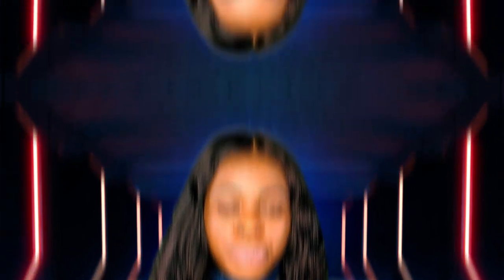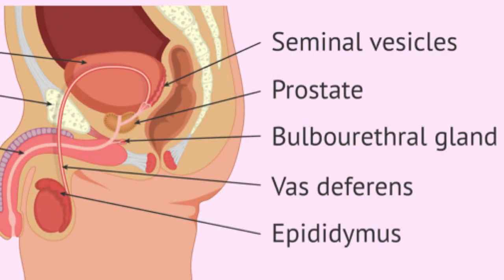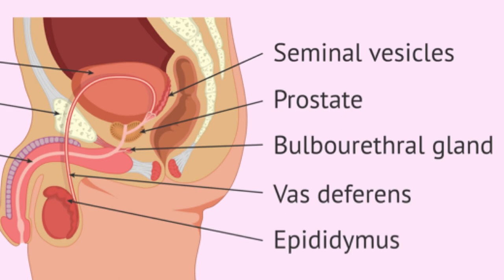Now let's look at the internal organs — things that are inside that, as a man, you cannot see, but it's important you know because it is your body. On top of the testes, you can see on the diagram what's labeled the epididymis. The epididymis is where the sperm matures, where the sperm is stored, and where it becomes concentrated. When sperm is produced in the testes, it goes into the epididymis. From there, the vas deferens transports the mature sperm from the epididymis.